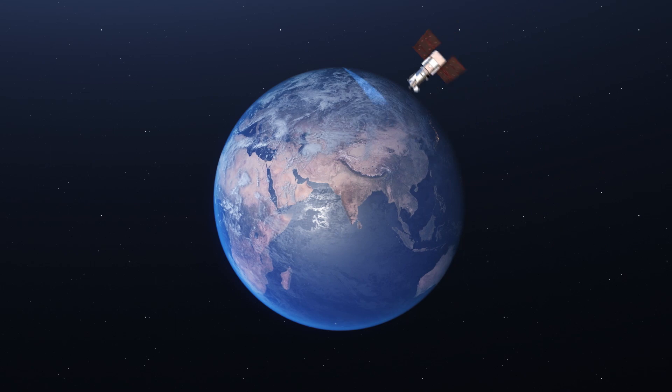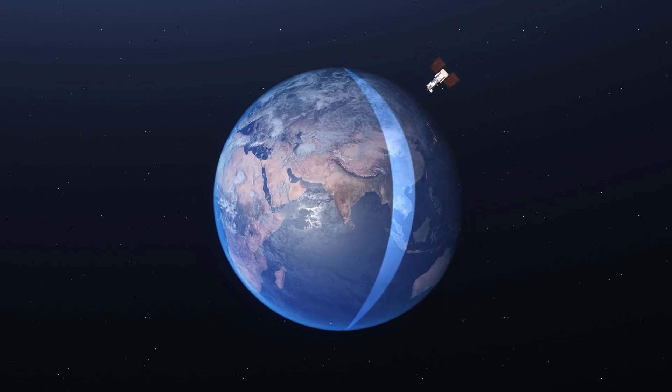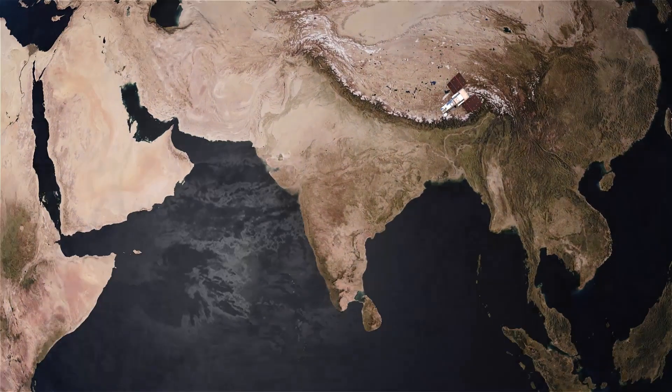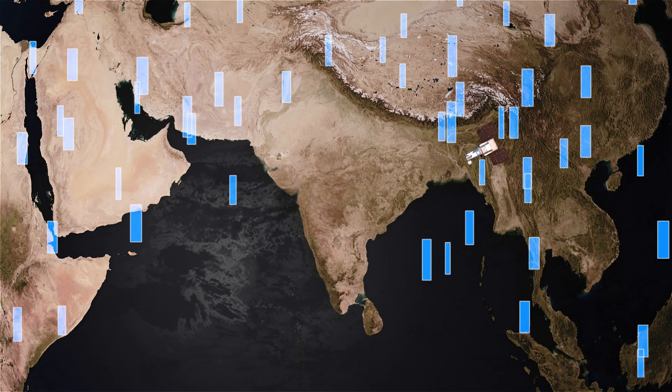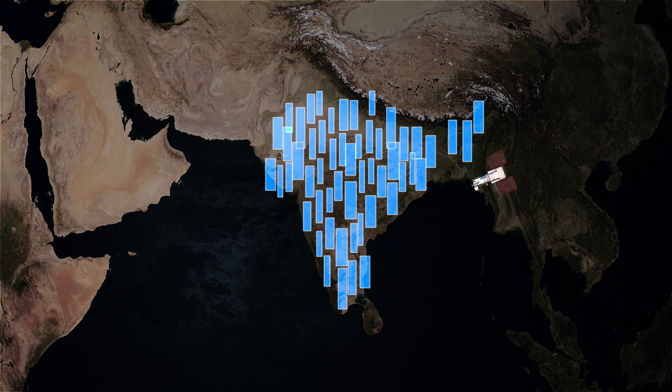Maxar's Earth imaging satellites orbit pole to pole every 90 minutes, collecting more than 3 million square kilometers of high-resolution imagery each day. That's roughly the size of India.